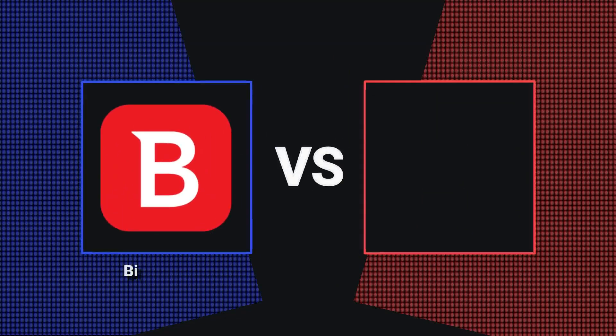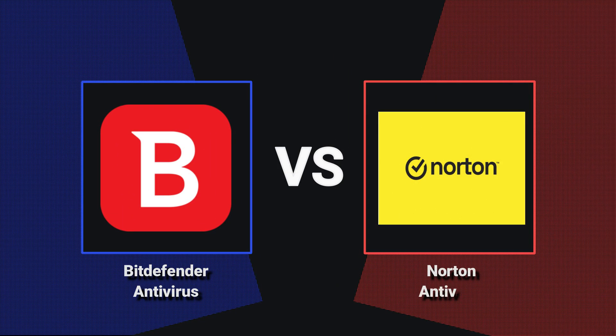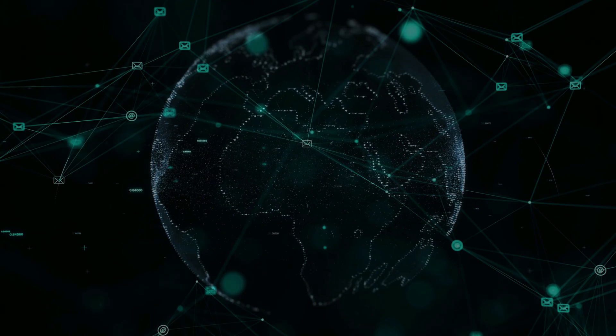Hello guys. Welcome back to another exciting video. I hope you're all doing great. Today, we have something really special lined up for you on your favorite YouTube channel, NB Infotech.